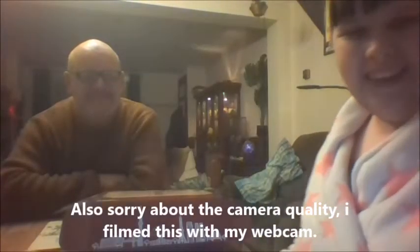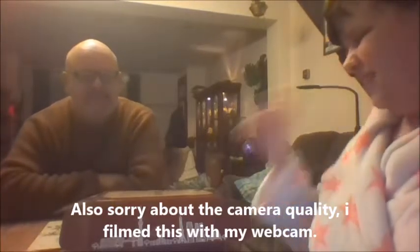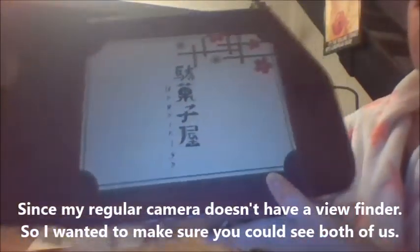Hello everyone, I'm finally back doing another video with my dad. Hello everyone. Today we're going to be trying out some of these Japanese snacks. I briefly showed you this box in my What I Got for Christmas haul, so you might remember this. We have chosen six snacks in total randomly from this box and we're just going to be trying them.